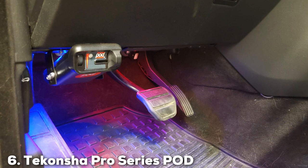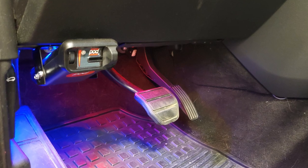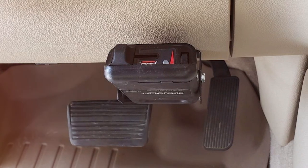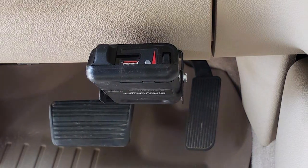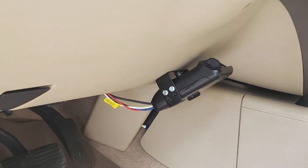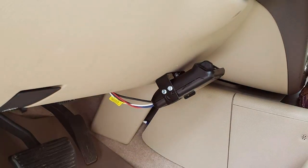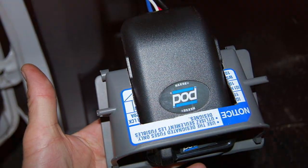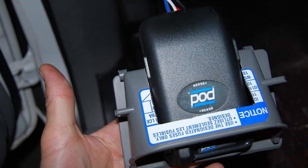At number 6, Tekonsha's reputation for producing high-quality towing accessories is well represented in the Pro Series POD trailer brake controller. This timed brake controller offers a straightforward, efficient solution for managing trailer braking, suitable for both novice and experienced towers. The design is compact and user-friendly, allowing for easy mounting in a variety of positions within the vehicle. The quality of the Tekonsha Pro Series POD is evident in its solid construction and reliable performance — it's designed to last, with a focus on durability and resistance to the elements. Usability is another key feature, with intuitive controls that make setting up and adjusting braking force a breeze.